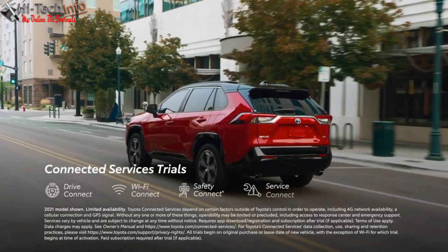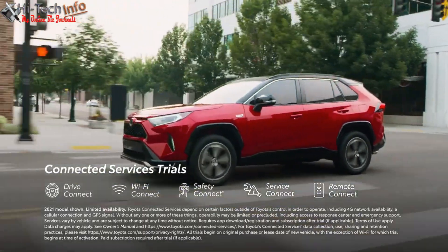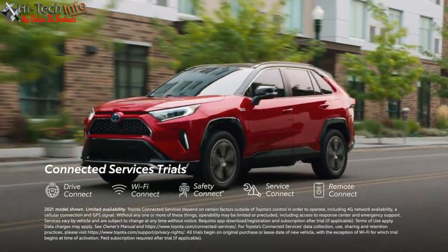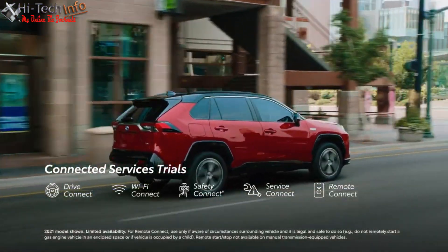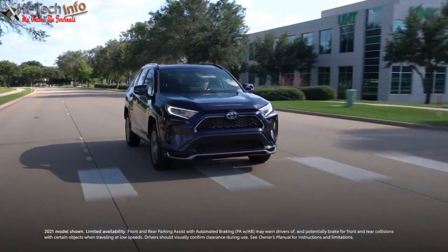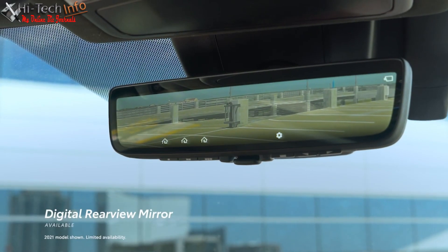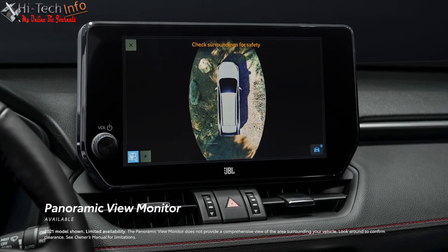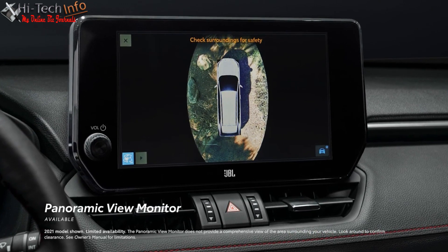RAV4 Prime is designed to work seamlessly with Toyota's connected services, including trials on select grades for the all-new DriveConnect, enhanced Wi-Fi Connect, SafetyConnect, ServiceConnect, and RemoteConnect — which has a built-in charging station locator, charge management features, and remote climate settings. For added convenience on the go, there's available front and rear parking assist with automatic braking, an available digital rearview mirror on XSE, and an available panoramic view monitor to help drivers spot hard-to-see objects and better navigate their surroundings.